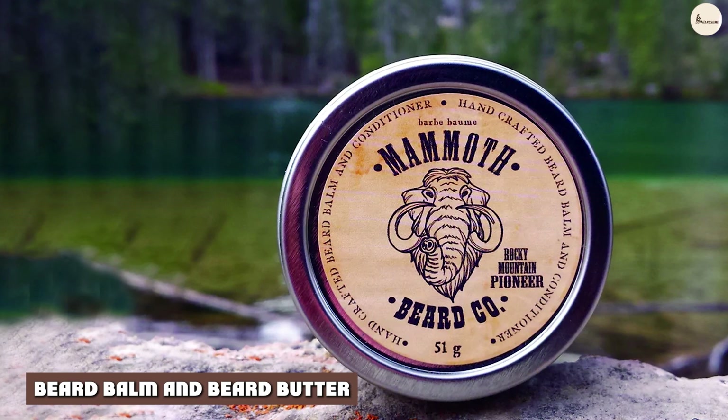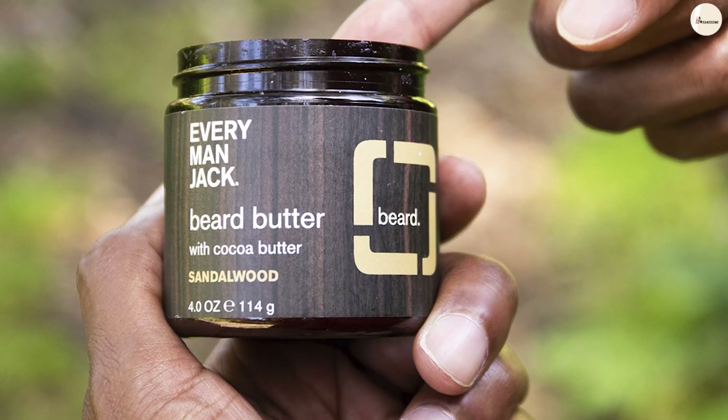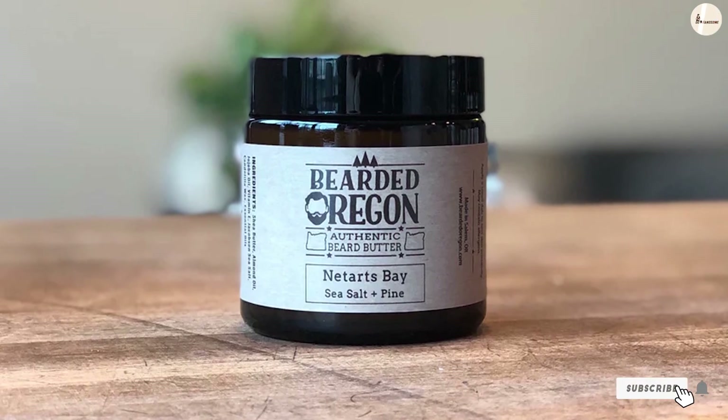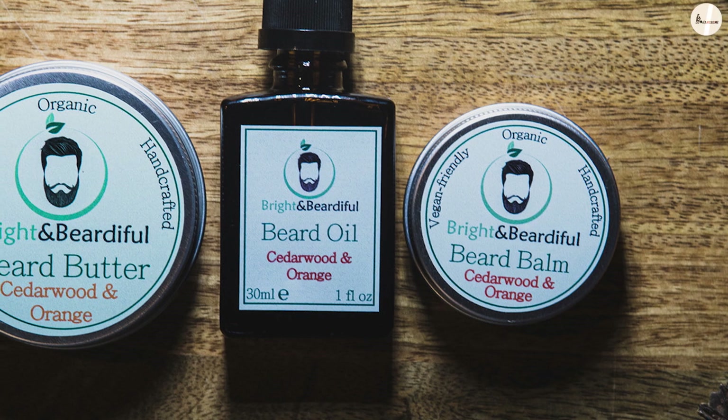What's the difference between Beard Balm and Beard Butter? Beard Balm and Beard Butter are similar in many ways in that they offer shaping and styling benefits, but there are some key differences which set them apart from one another. Let's take a look at each product individually and their key differences.